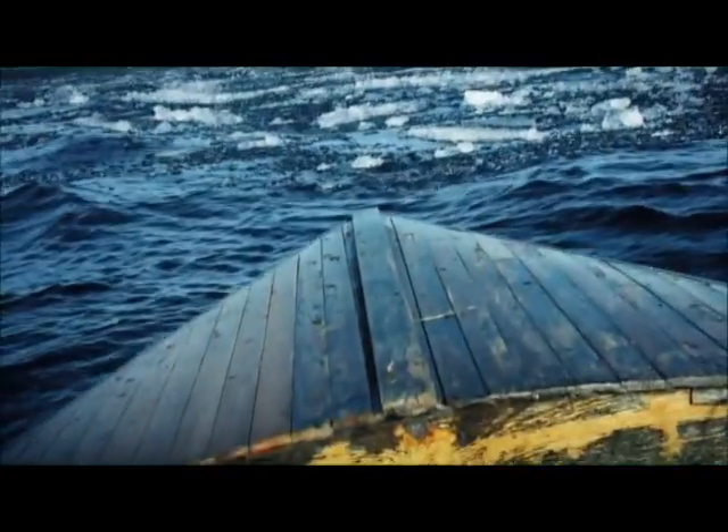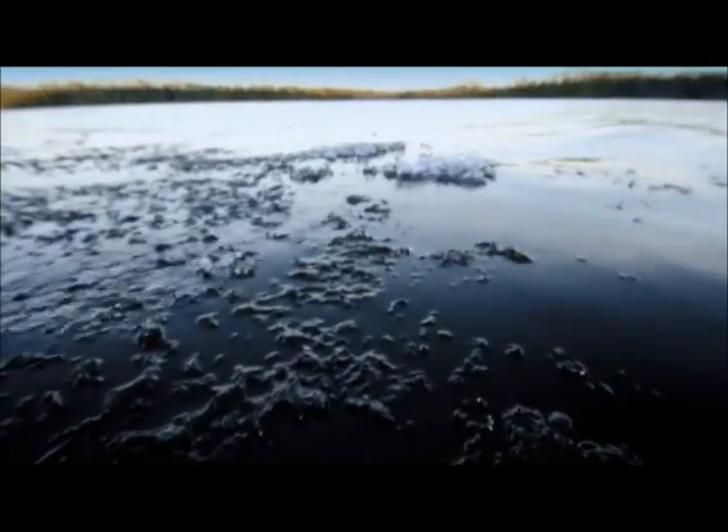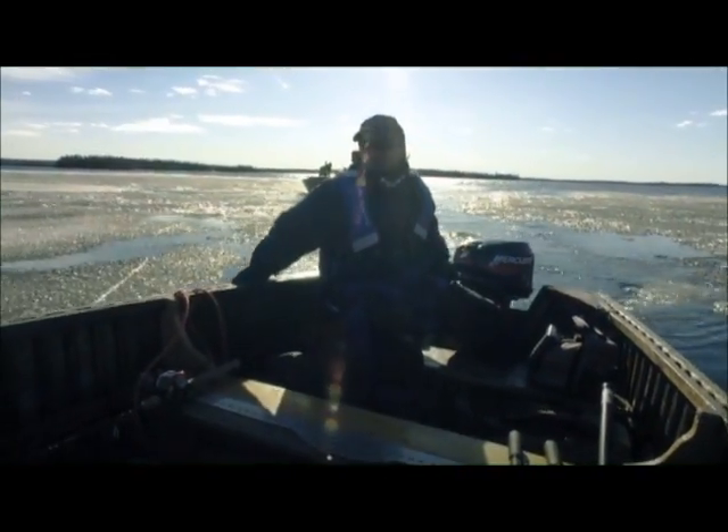This patch behind me right now is where we came through earlier, and now we can't get back through it. I've never had this before. I've never done it in a cedar strip, and I've never done it when I had to get home.